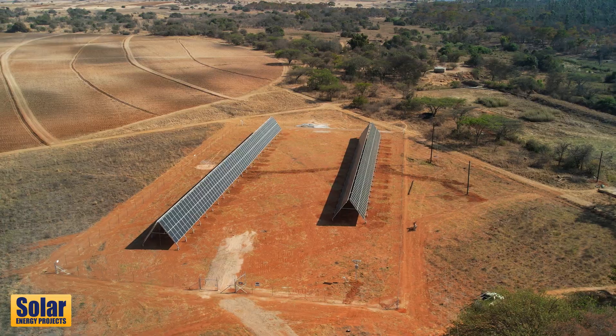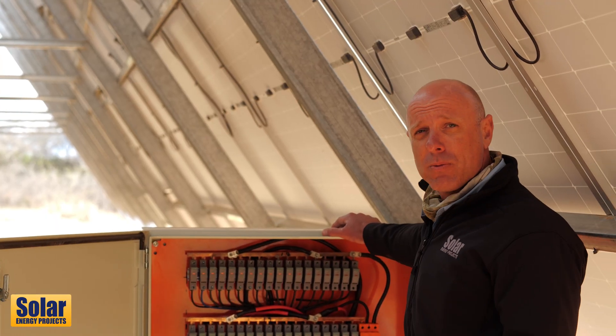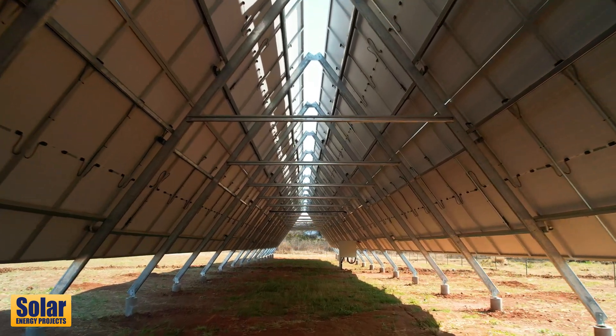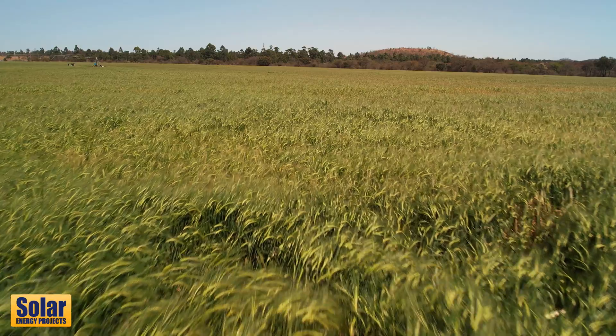It's a 290 kilowatts, two arrays, both east-west, and it runs a 90 kilowatt pump. It runs it for nine and a half hours every day.